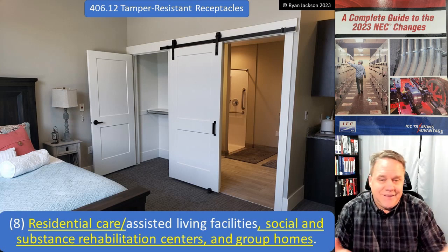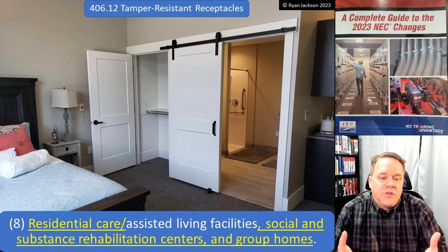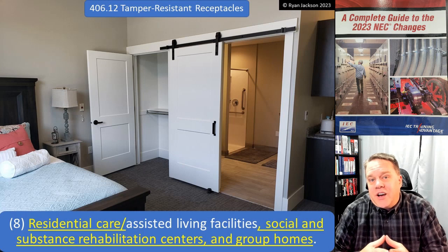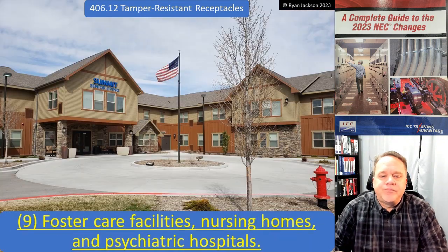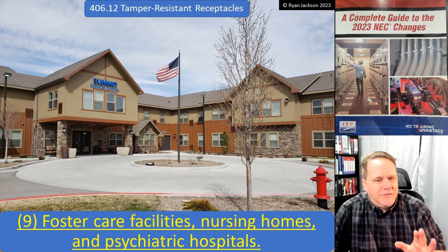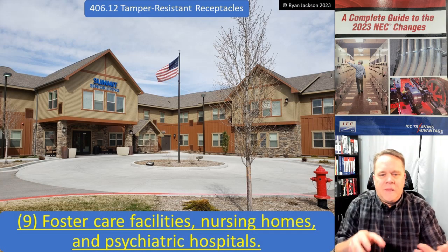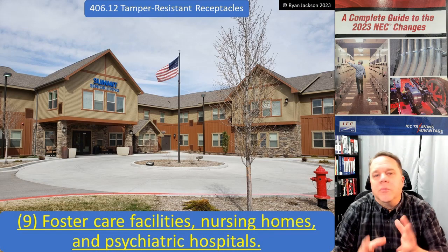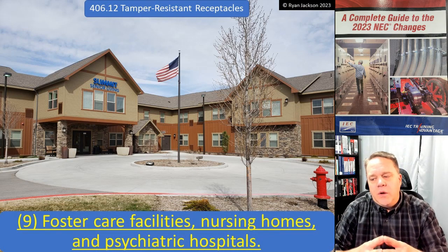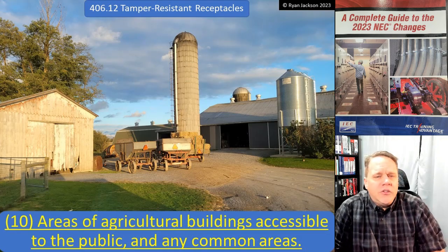Social and substance rehabilitation centers and group homes — I have to be careful here, but when you're talking about social and substance rehabilitation, sometimes you're talking about people who may be trying to injure themselves, so we don't want to make it any easier. Item nine, very much in the same vein: foster care facilities, nursing homes, psychiatric hospitals. You could almost lump items eight and nine together by intent, and I don't think too many people will argue against extra protection in psychiatric hospitals.